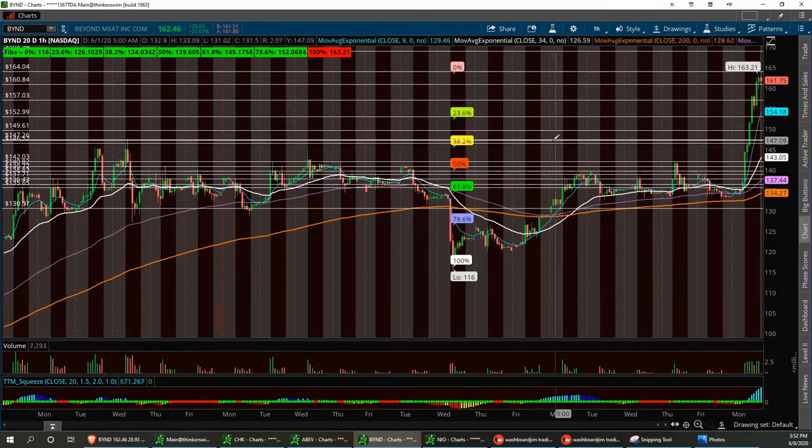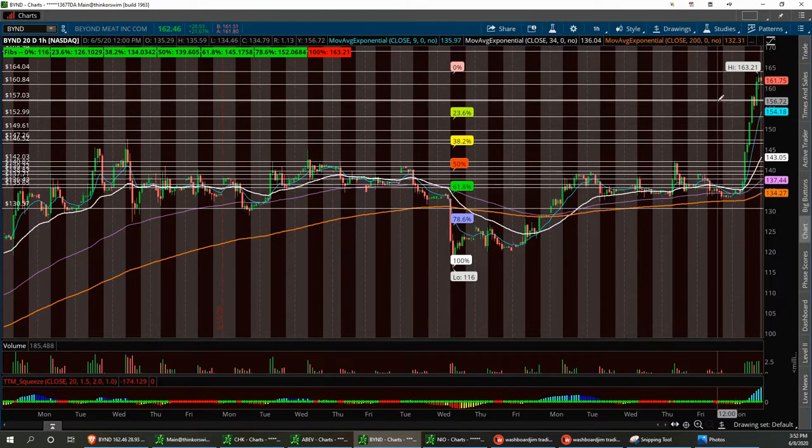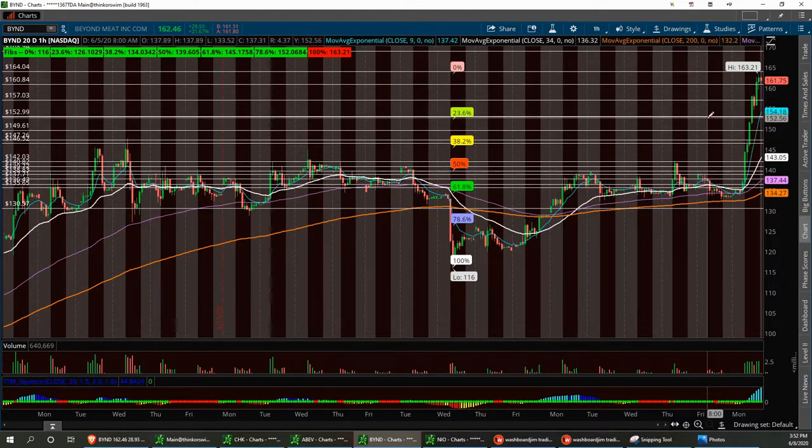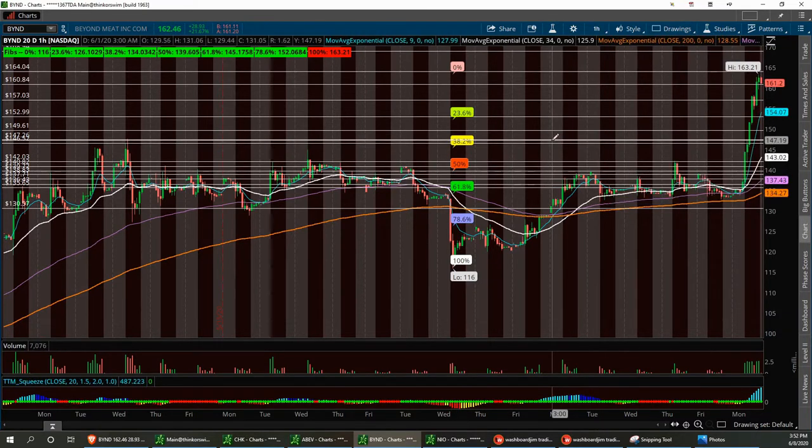You can stop this video at any time and write these numbers down. Every time it breaks a resistance, I call that old resistance a new support. If it fails and pulls back, that's going to be solid support at 150.03, and then if it gets down to this channel right in here that's going to be a strong buy — between 146.52 and 147.26. Strong buy if it dips down there, with this thing breaking up to 200.